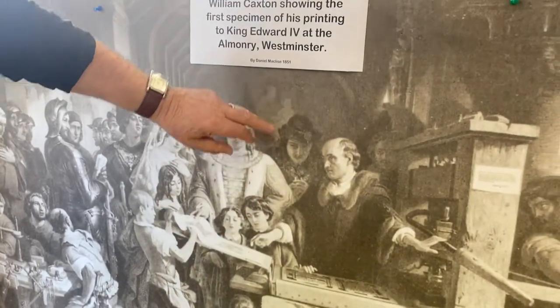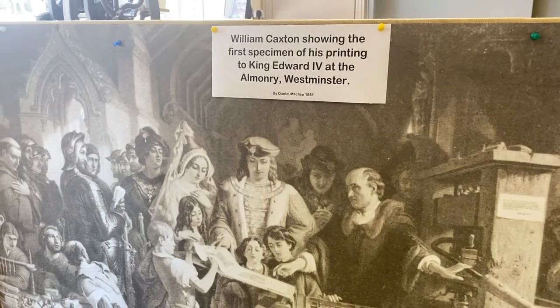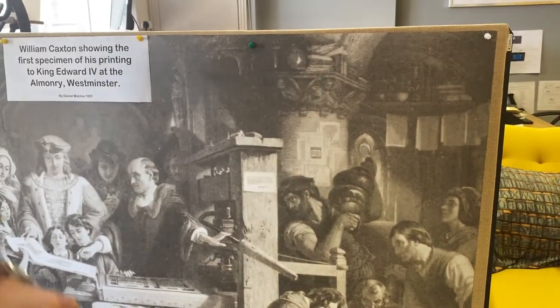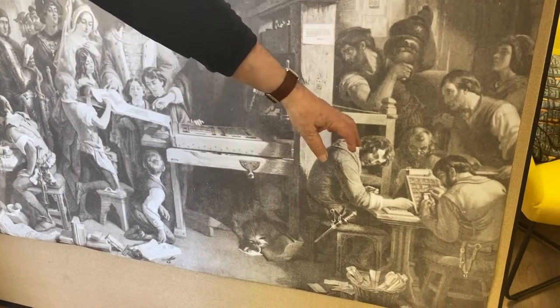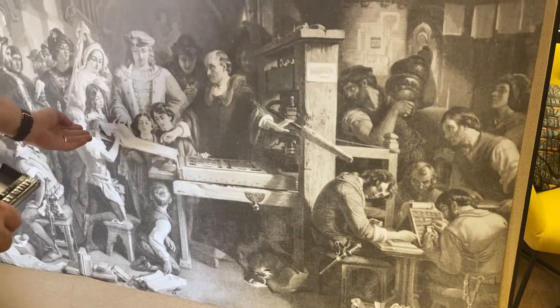Caxton — you've got the money lender here who funded it, rubbing his hands together in glee, thinking, oh my god, I'm in for a fortune here. This is the inkerman who pads the ink onto the type here, when it's wound through for every impression.